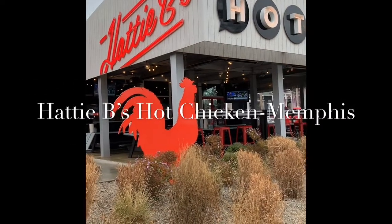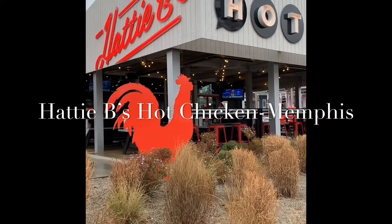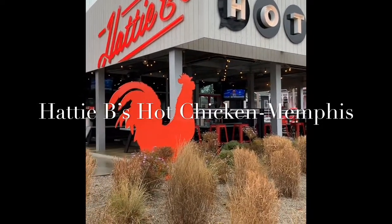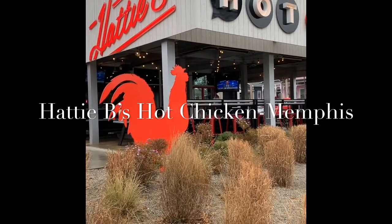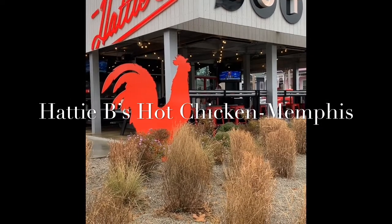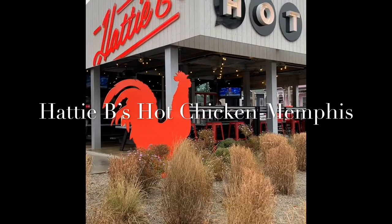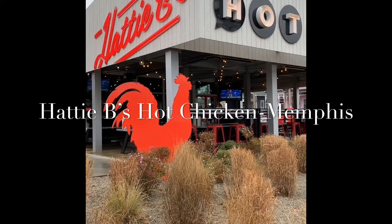Hi guys, this is Pamela from memphisfoodtrader.blogspot.com and I'm here today at Hattie B's Hot Chicken. I've never tried this before but they do have a hot Nashville chicken sandwich so I think I want to try that. My brother is in town and he suggested that we go here.